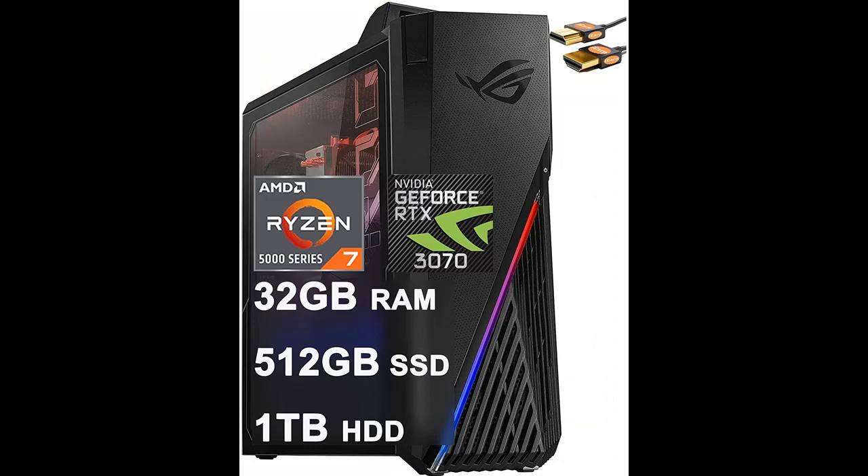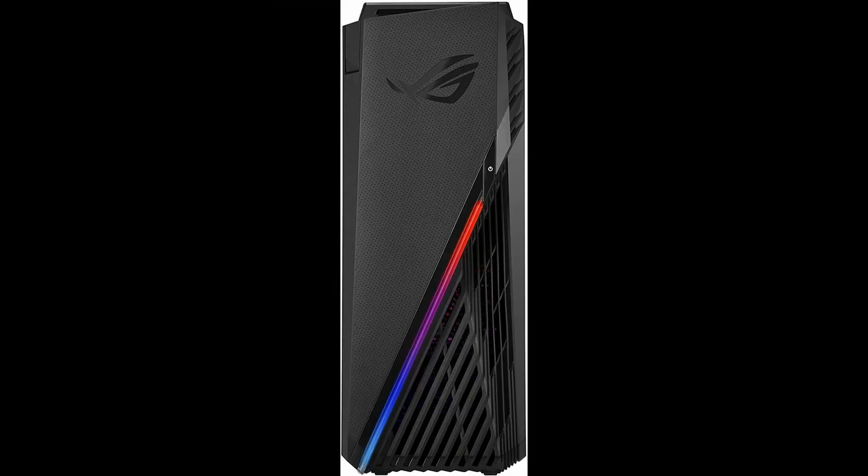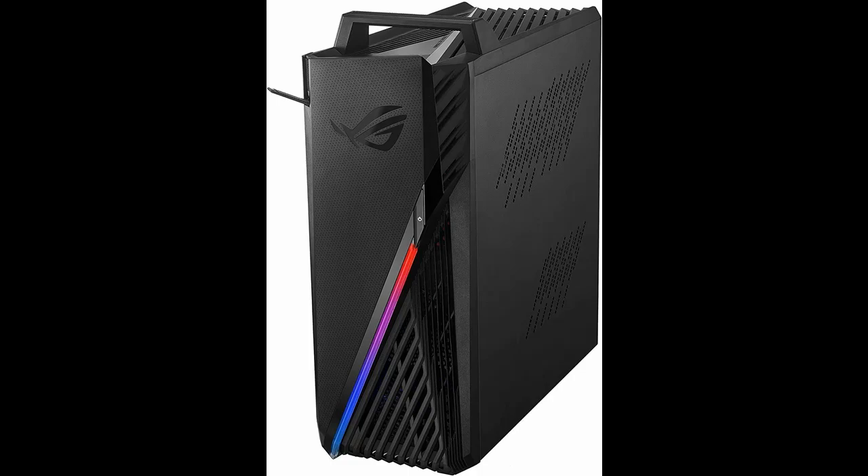Give yourself a competitive edge in eSports with the ArenaReady ROG Strix GA15. Designed inside and out for superior gameplay with top-notch cooling, this compact Windows 10 Gaming Desktop uses a NVIDIA GeForce RTX 3070 graphics card and an AMD Ryzen 7 5800X CPU to deliver fluid visuals at high frame rates and responsive performance for everyday multitasking.